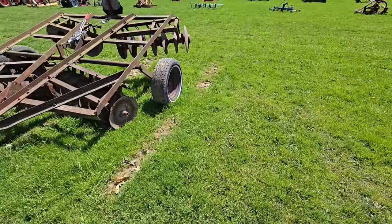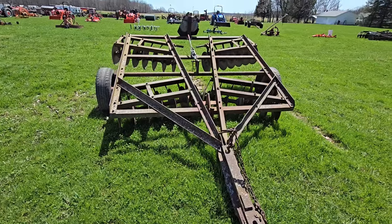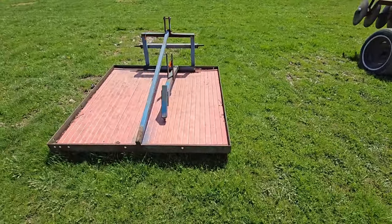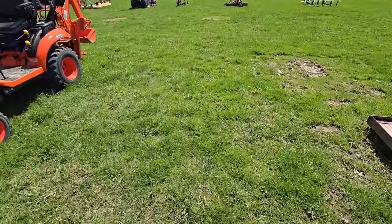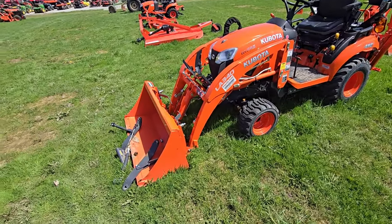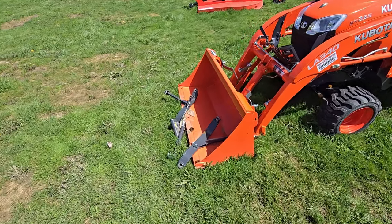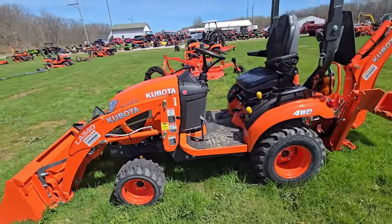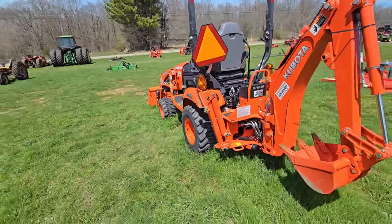Here we've got a set of discs, maybe 10 or 12 feet. Looks like we've just got a three-point platform to haul things on. Over here we've got a Kubota BX-235 with a skid steer attachment in the front, three-point arms sitting there — maybe they're extra. This is four-wheel drive and it's got the backhoe in the back. Nice.